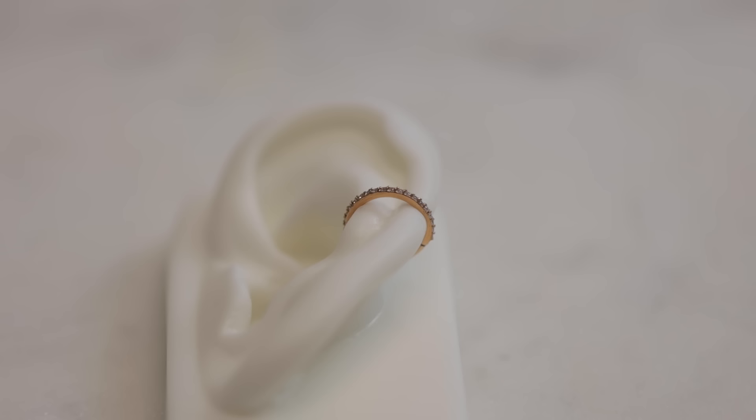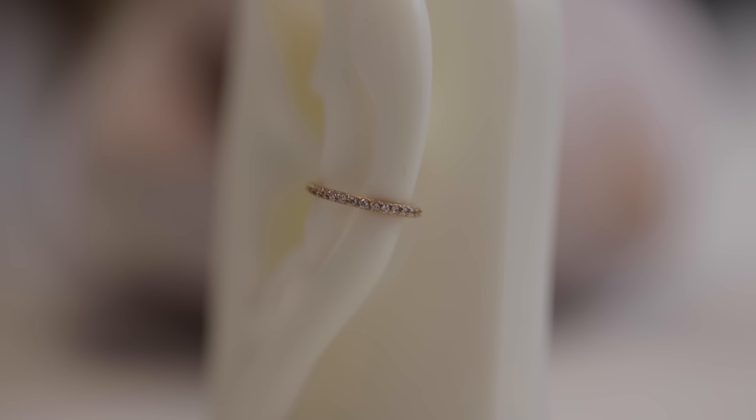The very first fact you should know before getting your conch pierced is never start with a ring. You might see it on Instagram, you might see it on Google, but you never, ever want to start with a ring. Most people that have a ring are probably healed, or it's probably a cuff — a fake piercing — and a ring usually means that they already have the piercing fully healed.